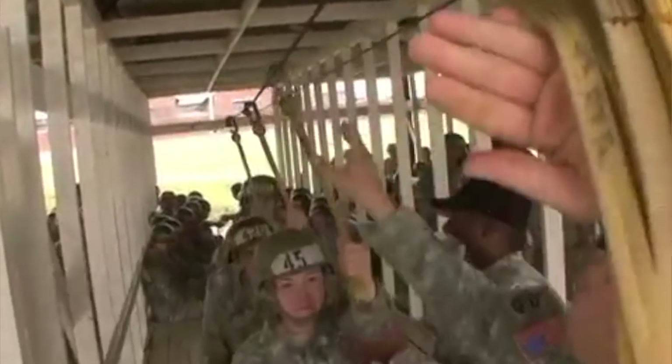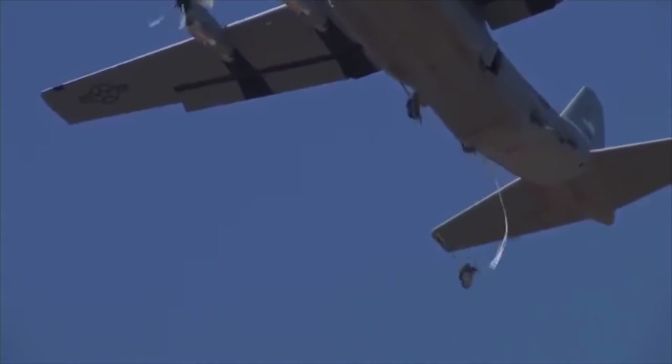You're going to have to do five jumps, with them being day jumps, night jumps, and jumps with and without combat equipment.